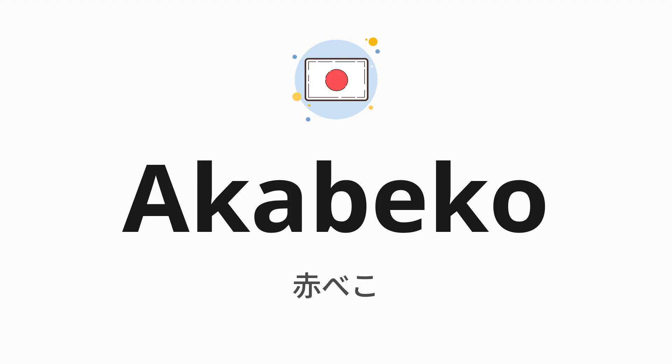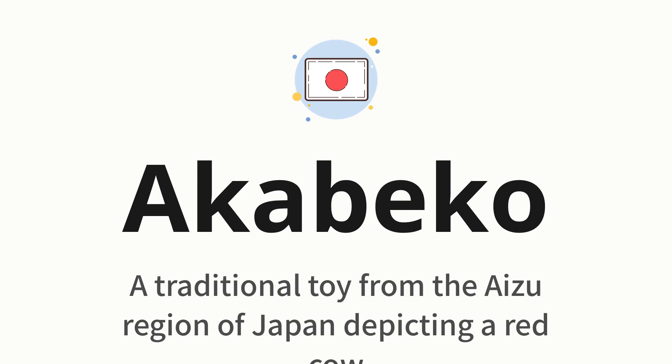Welcome to How to Pronounce. In today's video, we'll be focusing on a new word that you might find challenging or intriguing. So without further ado, let's dive into today's word. Akabeko, which means a traditional toy from the Eizu region of Japan depicting a red cow.